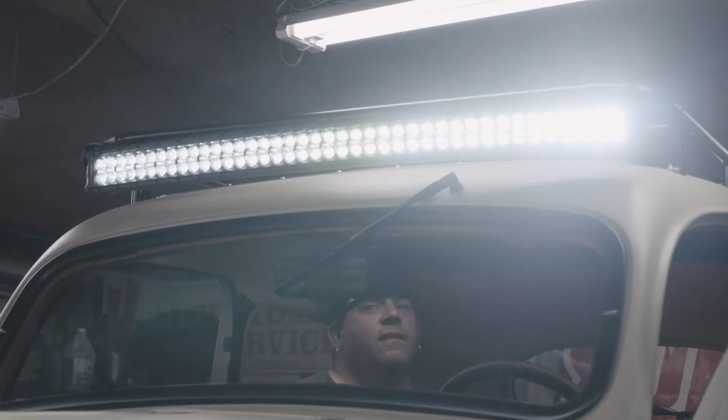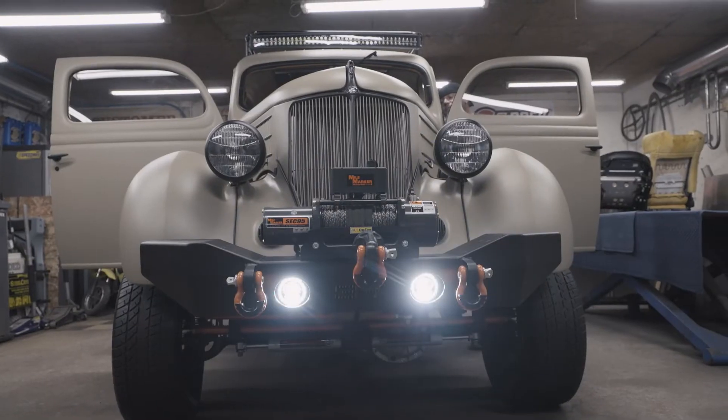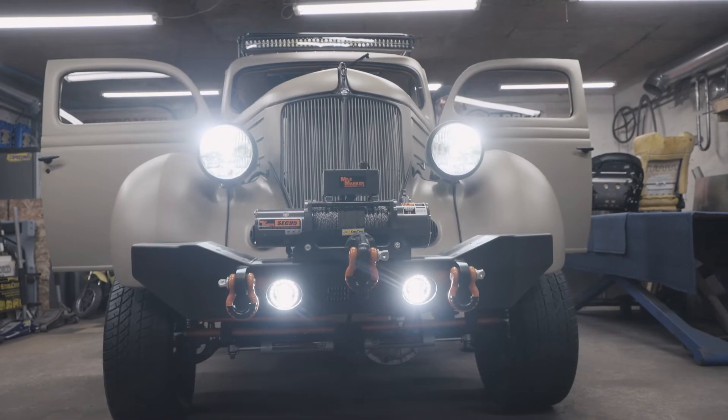All the LED lighting on the rooftop is supplied by Rough Country. All the tail lights, headlights, and all the lighting in the vehicle is LED.